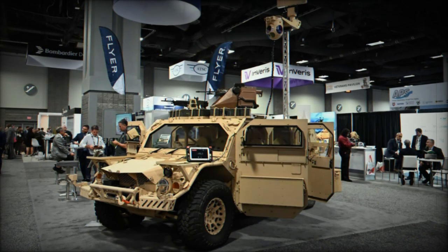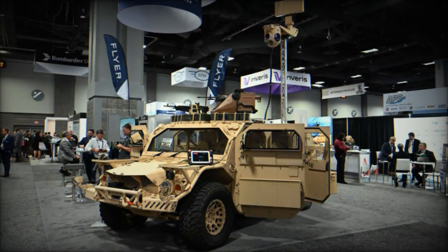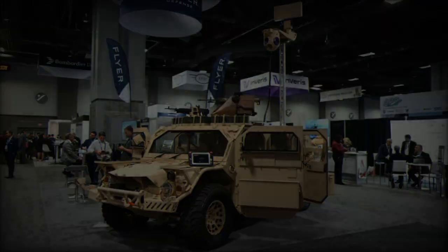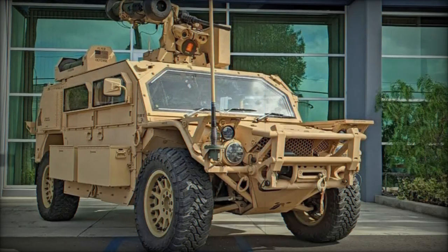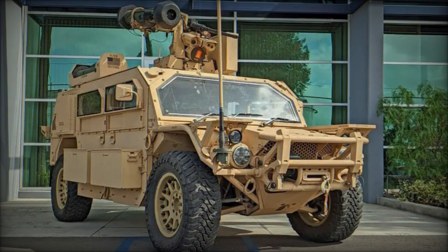At the AUSA 2024 defense exhibition held in Washington, D.C., the Flyer 72HD tactical mobility vehicle was unveiled, representing a significant advancement in light vehicle design for special forces and modern military operations.